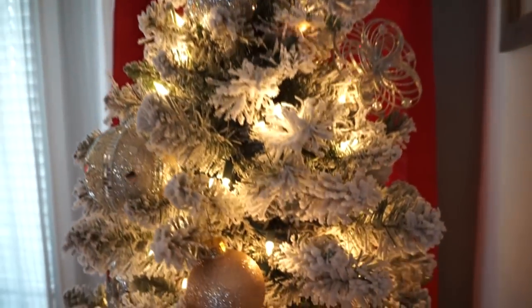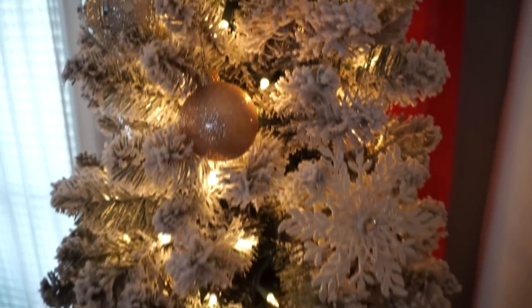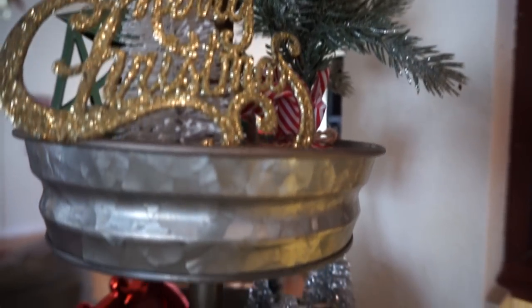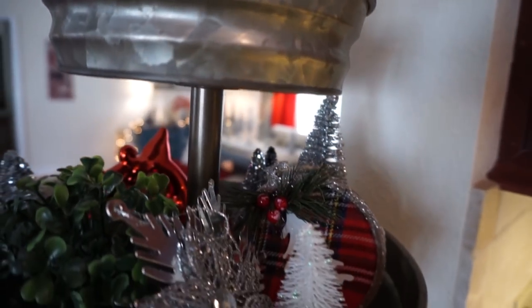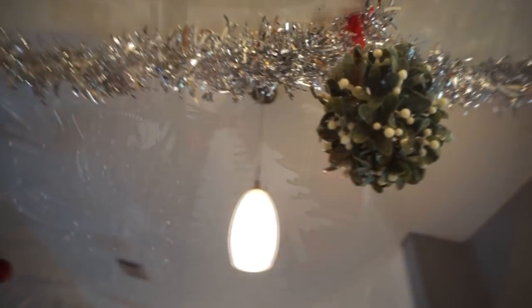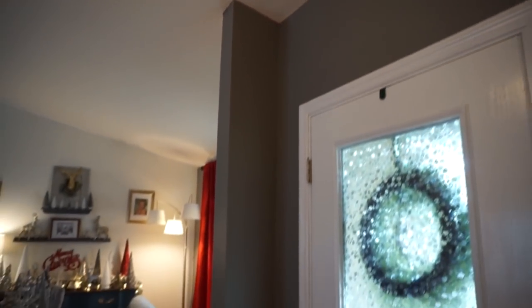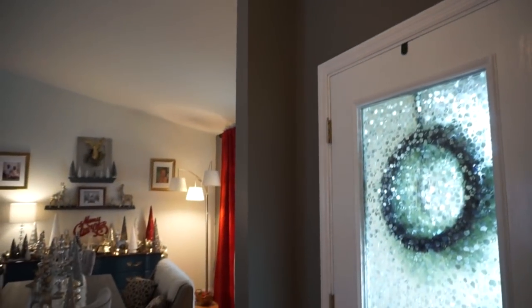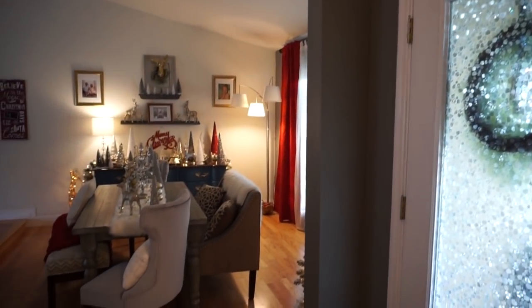Hey guys, it's Megan and welcome to today's video. I am finally sharing my Christmas house tour for 2017. I'm super happy with how it turned out and I'm really excited to share it. I hope you guys enjoy seeing how I decorated. I'm not going to talk throughout the whole thing — just let you enjoy looking at it. Don't forget to give this video a thumbs up if you love house tours and home decor, and don't forget to subscribe to my channel if you haven't already.